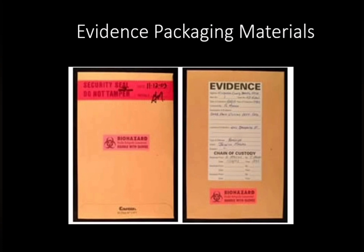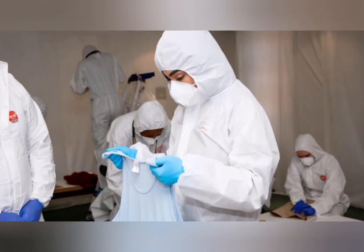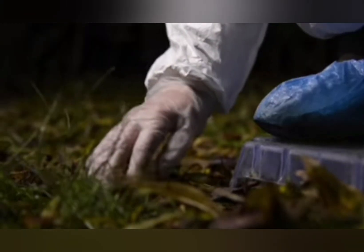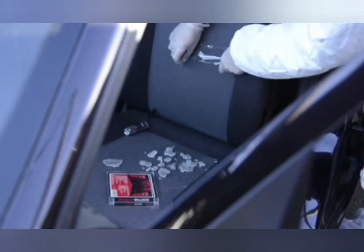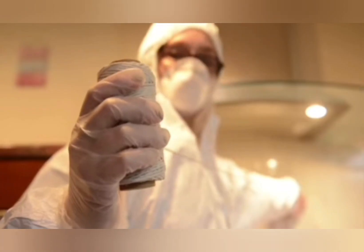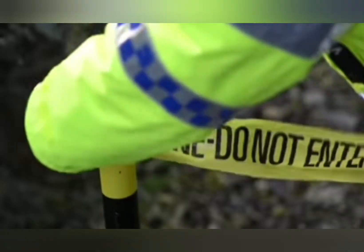The stark contrast in what should have happened in a serious crime scene investigation and what we've witnessed with the Watts case is unbelievable. At no point did we see law enforcement in the correct gear, sifting through evidence or collecting samples correctly. And you have to remember this house is where at the time they believed three people had lost their lives. It is the furthest thing away from a flawless investigation.